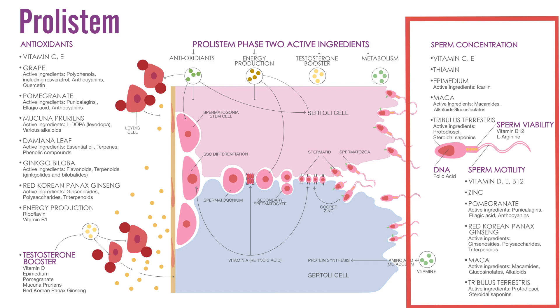And let's not forget the final touch — the enhancement of sperm viability, motility, and sperm DNA. With a blend of multivitamins and clinically approved herbs, we ensure that every aspect of sperm health is addressed.